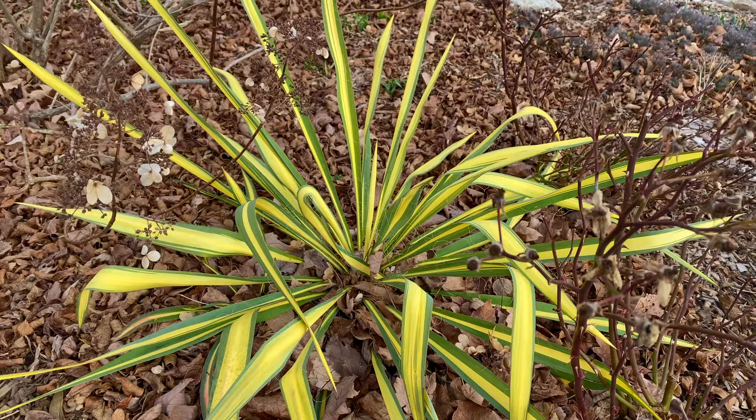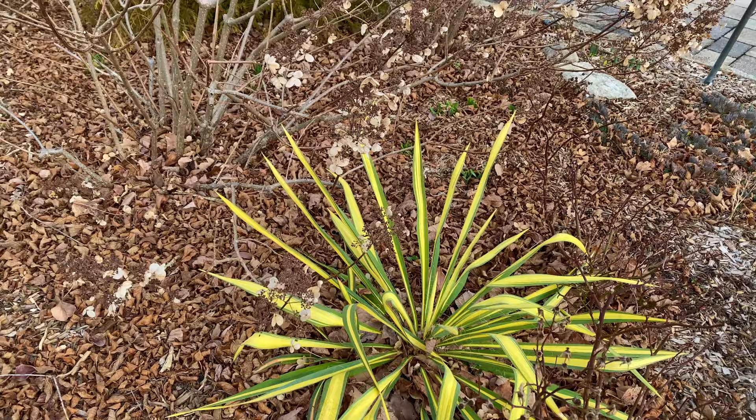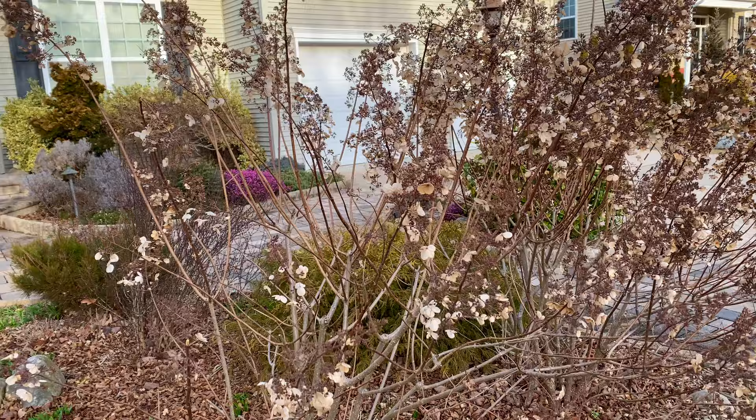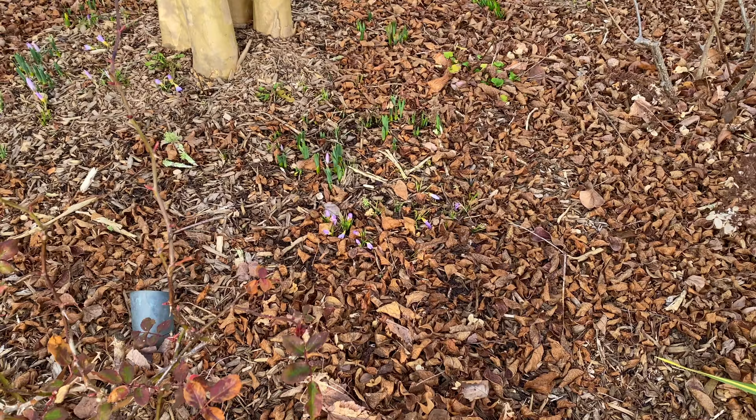What I like about the color guard yucca is it's starting to get floppier leaves instead of just sticking straight out. This is the one that was chewed down to a nub two years ago by rabbits, so it took a couple of years but it's back nicely. Behind it, it's flanked with really pretty dried flowers of the pinky winky hydrangea. Way in the back, that purple you see is Kramer's red winter heath and I'll show you that in a minute.